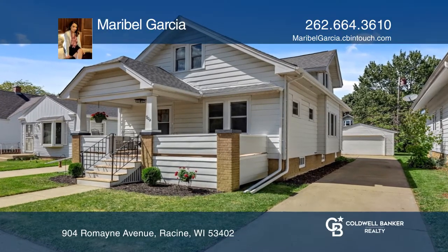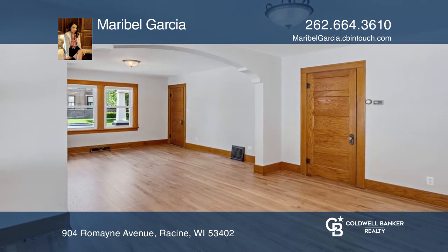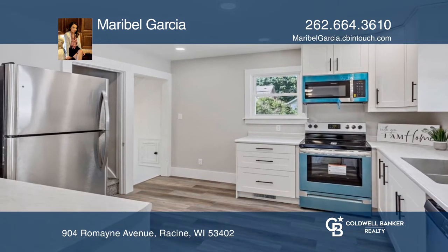Step inside this adorable bungalow that has beautifully blended old-world charm with new. The completely updated kitchen hosts new soft-close cabinets, appliances, and a breakfast bar.